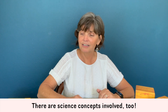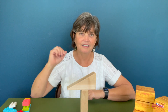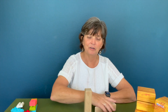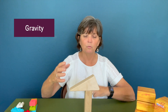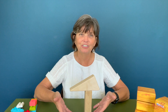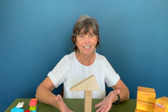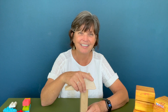Some science concepts taught with blocks include balance. If a child puts a block on top of another at the wrong position, it won't balance — they have to find just the right spot. That's a skill that takes a lot of time for little kids to learn. They also learn about gravity and where their body is in space, which is a big deal for children — learning to control where they put their hands in relationship to what they're playing with.